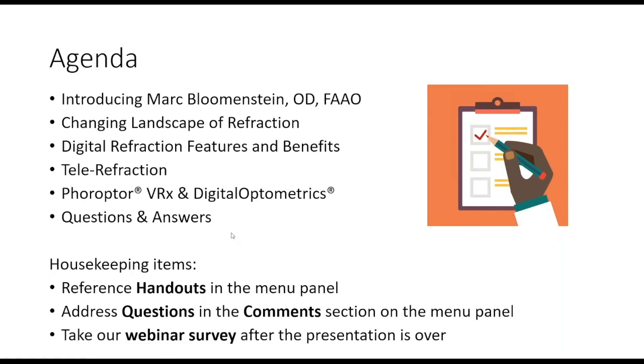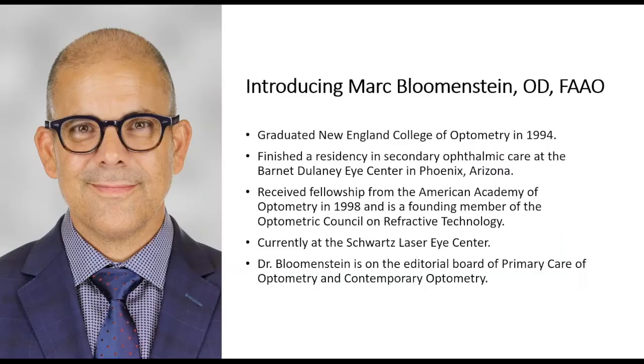Dr. Mark Blumenstein graduated from the New England College of Optometry in 1994. He finished his residency in secondary ophthalmic care at Barnett Delaney Eye Care Center in Phoenix, Arizona, received a fellowship from the Academy of Optometry in 1998, and is one of the founding members of the Optometric Council on Refractive Technology. He practices at Schwartz Laser Eye Center in Arizona and is on the editorial board of Primary Care Optometry and Contemporary Optometry.